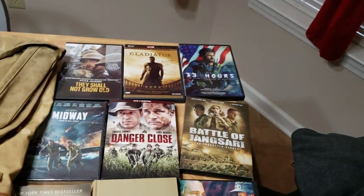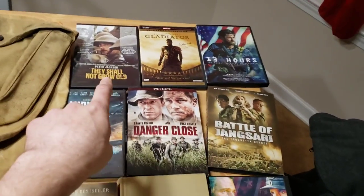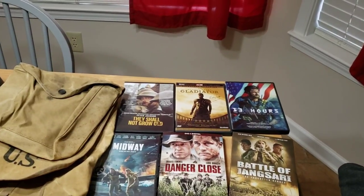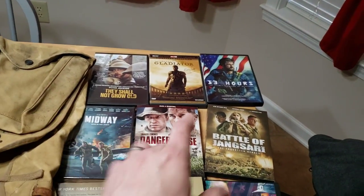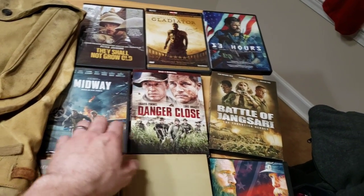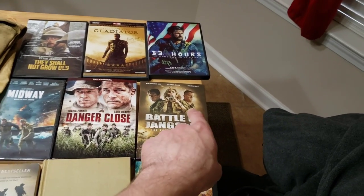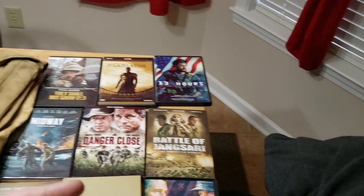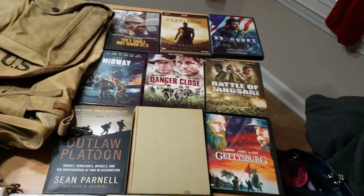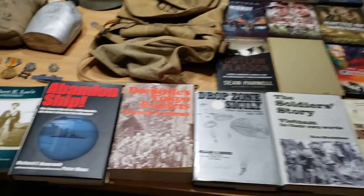Lastly, I got some new DVDs to add to the collection - I've got over 500 war movies. They Shall Not Grow Old - I saw that in theaters, it was amazing. The way they add color and sound to the World War One film is just incredible. Also Gladiator, 13 Hours, Midway - I saw that in theaters and really liked it. Danger Close is so awesome, check that out. The Battle of Jangsari - I bought that at Walmart, pretty good, and I like Korean-made movies.